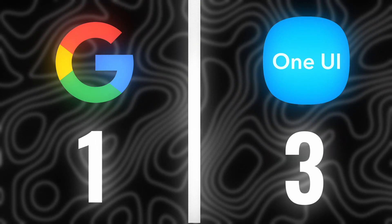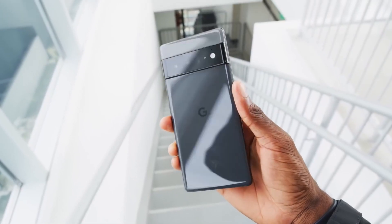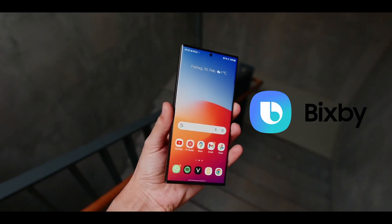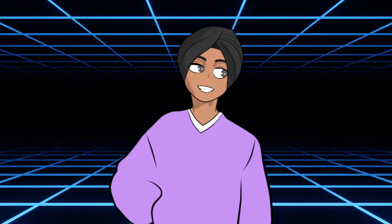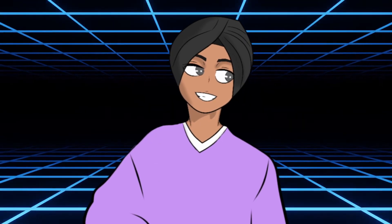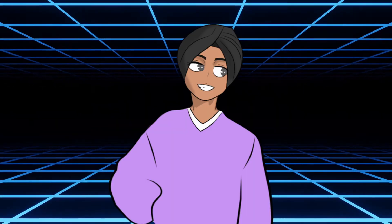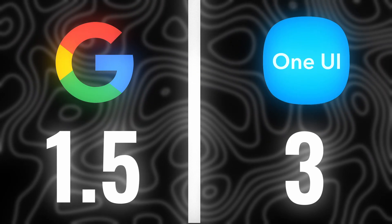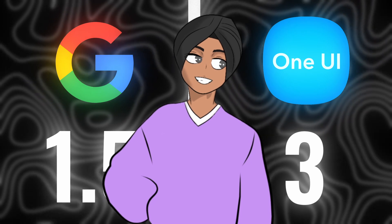Next on the list is the assistant. Samsung has Bixby and Google has Google Assistant. This is a tricky comparison because Samsung phones also run Google Assistant. I'll give half a point to Google since Google Assistant is better, but Samsung also has a similar offering with Bixby.